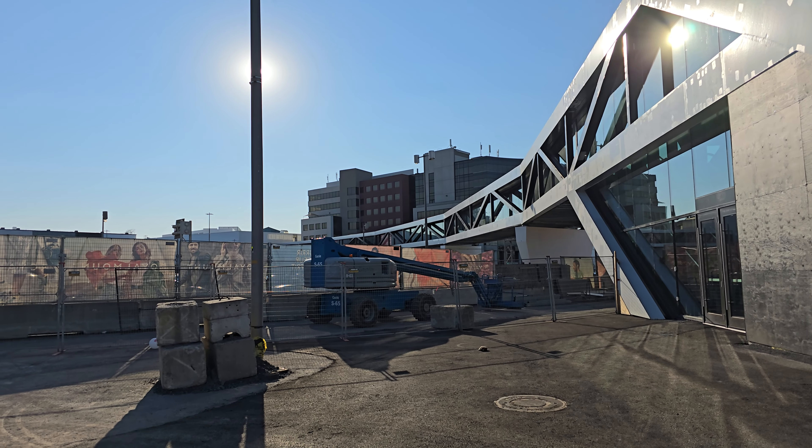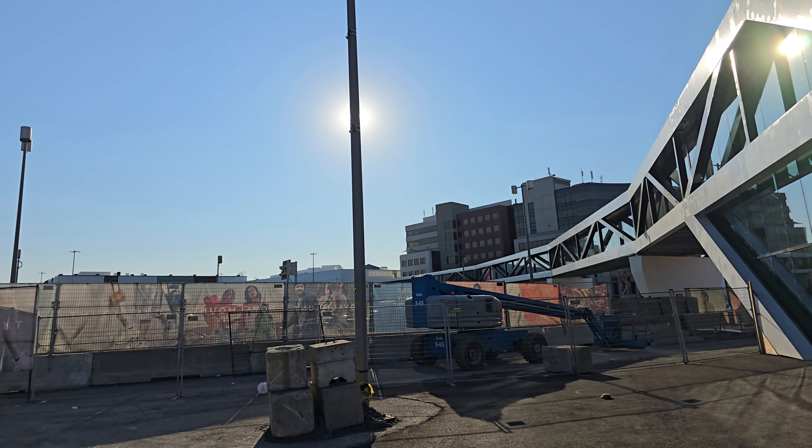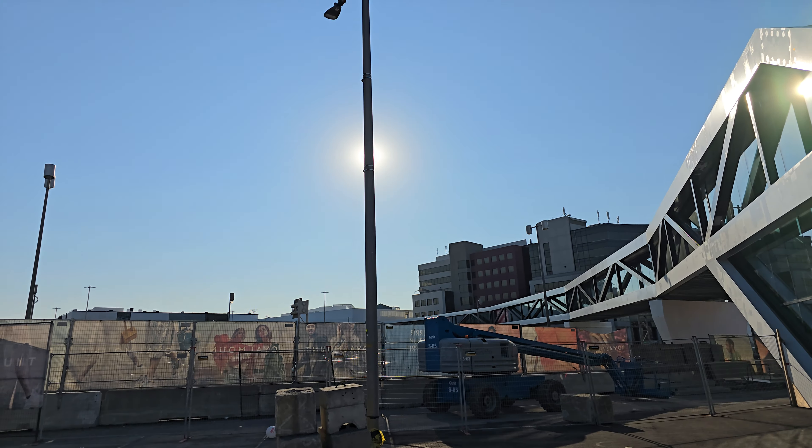Good day to all my viewers. It is Thursday September 5th 2024, 5:18 p.m. Eastern Canadian time, and this is my premiere video of the newest mall here in Montreal — the Royal Mount shopping center.